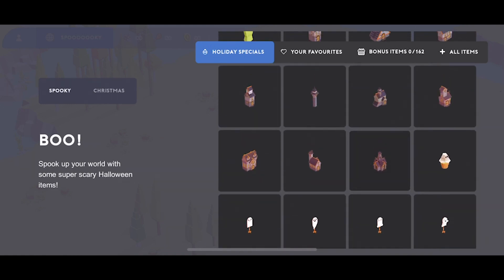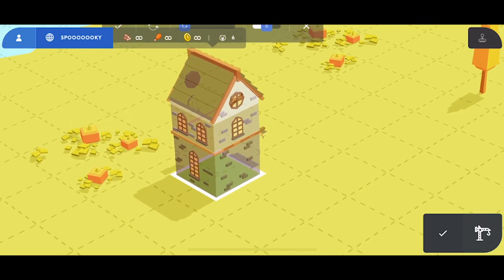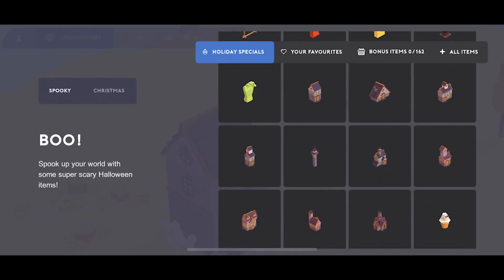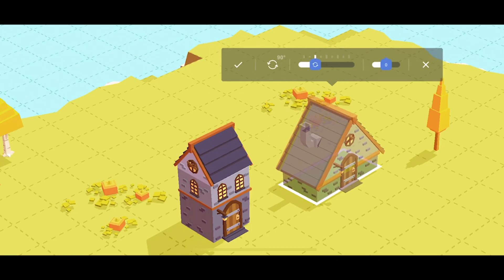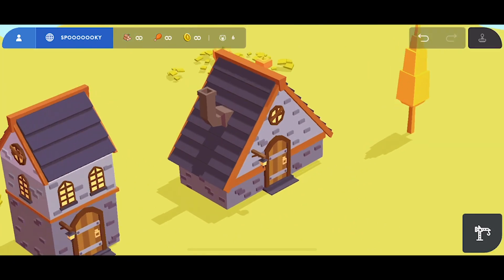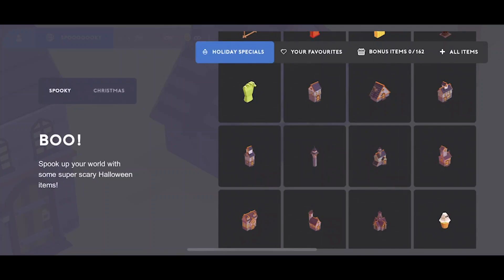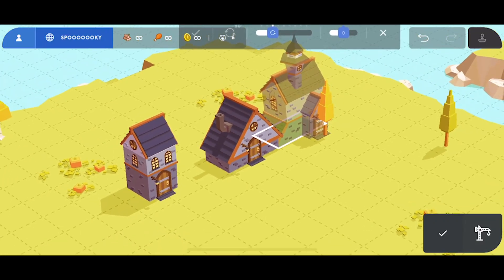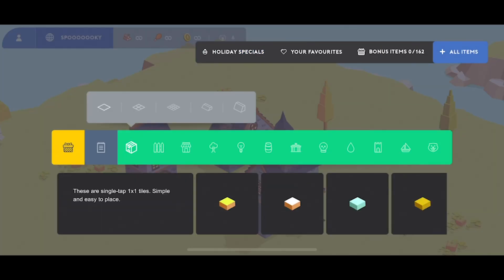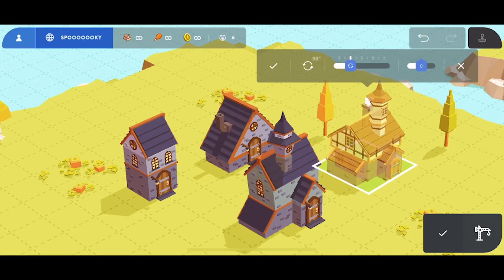For example, we've got more variations of the houses — these new houses now have a lot more variations with different shapes and sizes. This one's quite cool, quite different with that big roof. And you've got this one, which is kind of based on the fantasy houses — a little bit based on this.